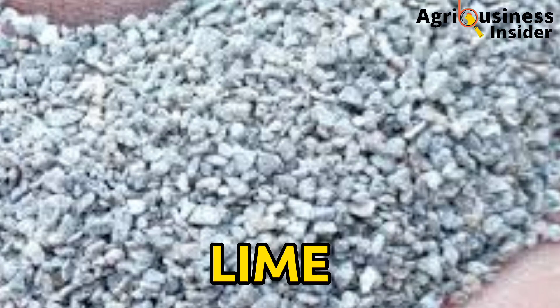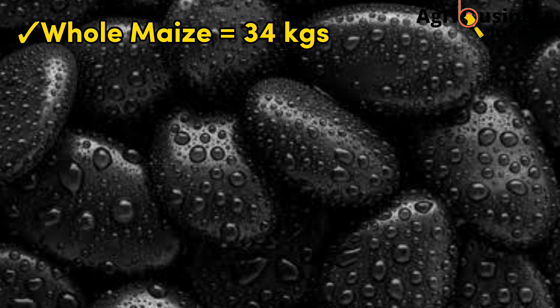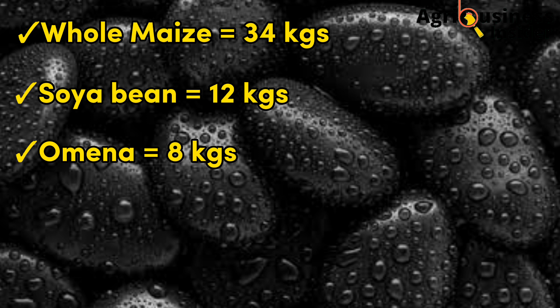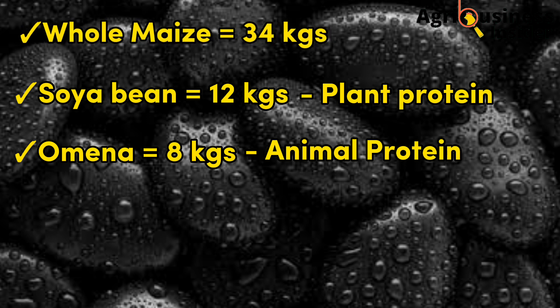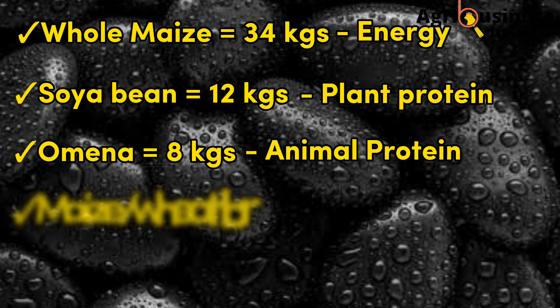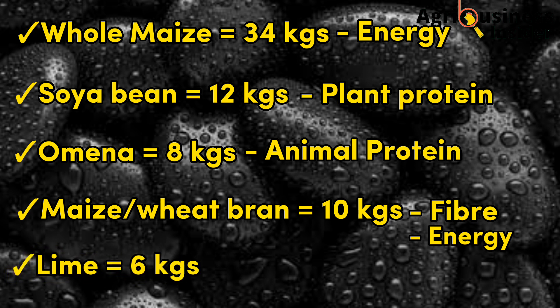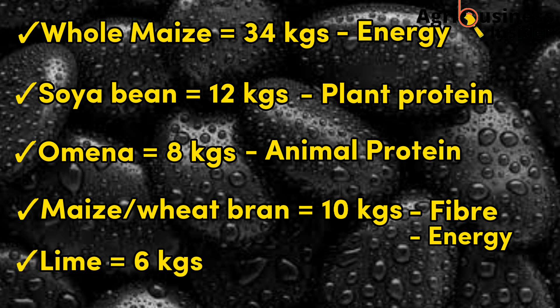For whole maize you will need 34 kg. For soya bean you need 12 kg — this is the plant protein. For omena you need 8 kg — this is the animal protein. For maize or wheat bran, this provides fiber and also produces some energy utilized by the birds. Finally, you are going to need 6 kg of lime, which is a very good source of calcium.